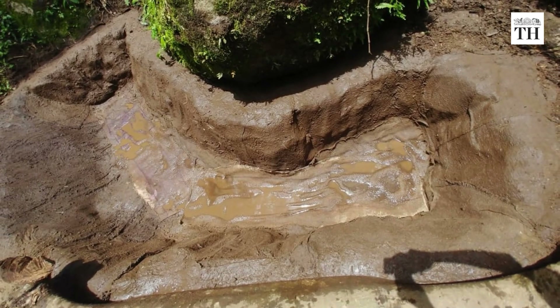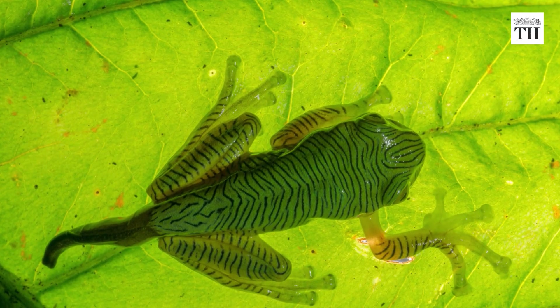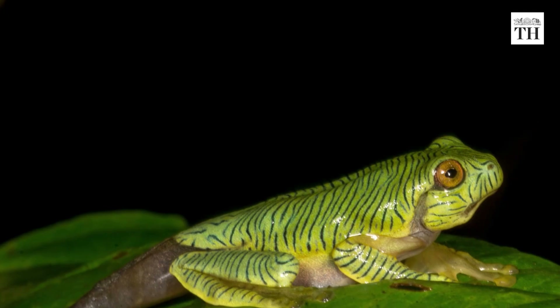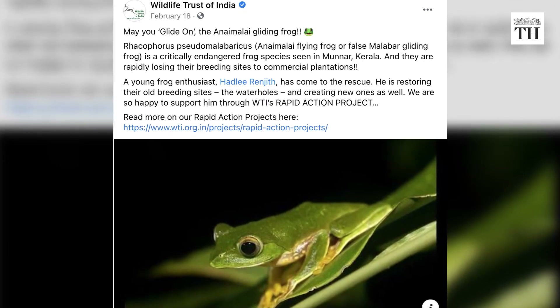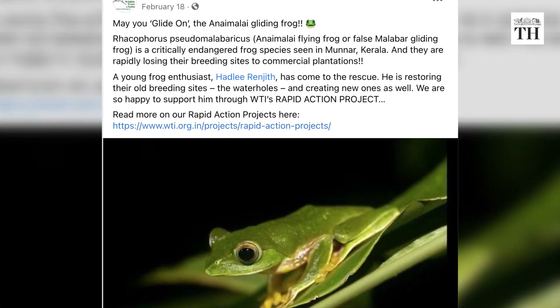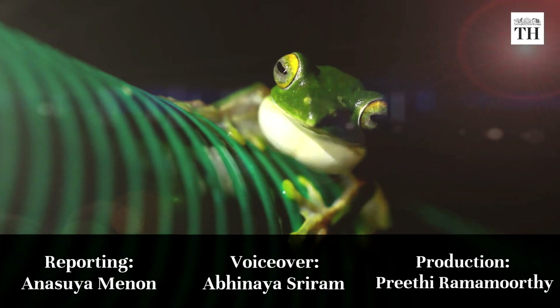The project has begun yielding results. Seven tadpoles were spotted in one of the ponds and there could be more. The project was supported by the Wildlife Trust of India, which is now planning a long-term project on amphibian recovery in the southern Western Ghats.